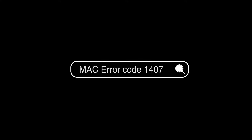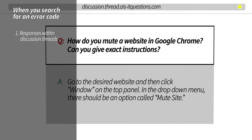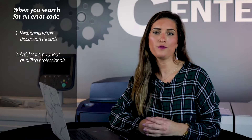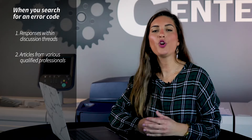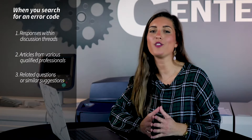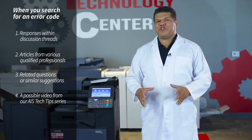For example, an error code pops up on your computer, printer, or copier, and you just aren't sure what it means. All you have to do is write down that error code along with the model number of your machine and plug it into a search engine like Google. You'll probably come across one of four results: a response from a person who received the same issue with a likely solution; a troubleshooting article published by the service provider listing steps for a solution; a suggestion of similar questions people have asked previously — sometimes your answer can be found there; and if you're lucky, our very own Tech Tips series on this channel covering your exact problem.